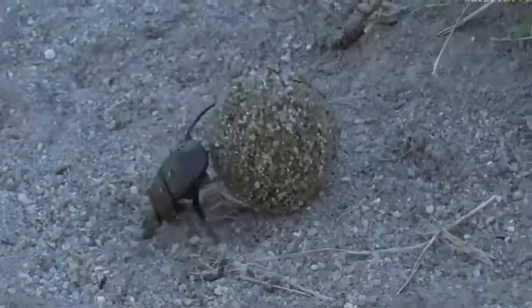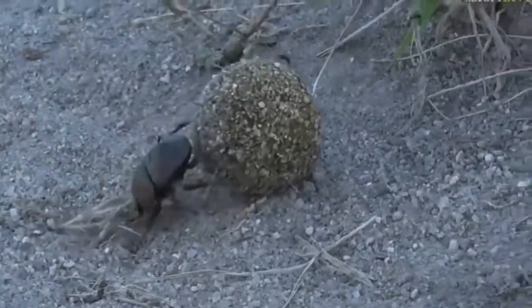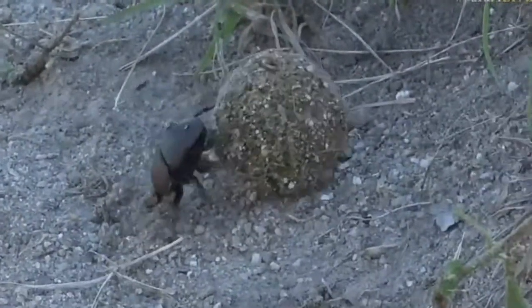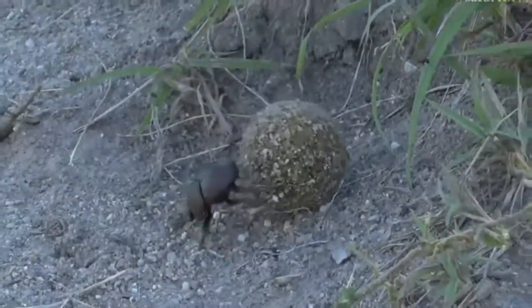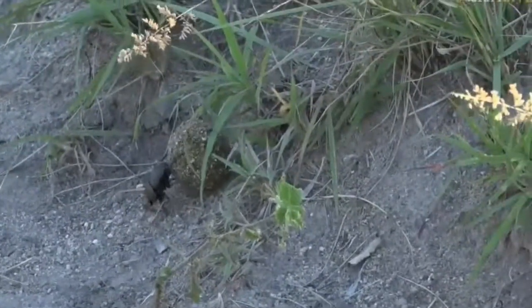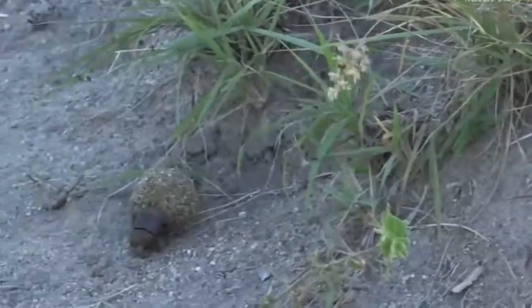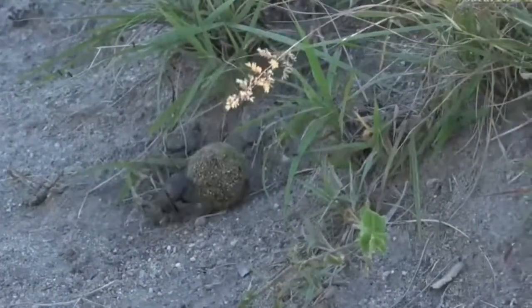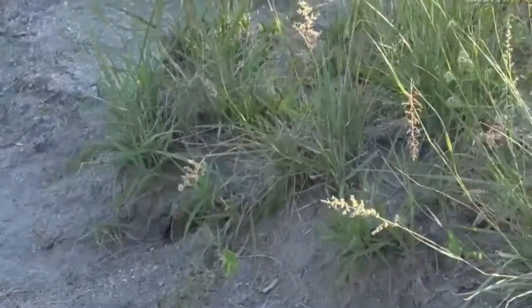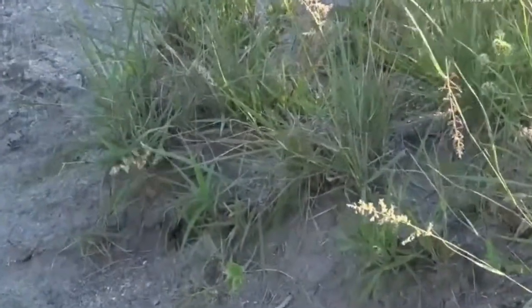Admittedly, I've seen rounder dung balls — this is a nice big one, but it's not very round at all. And that can't be all that easy for this particular dung beetle to maneuver. Dung beetles are very, very strong.